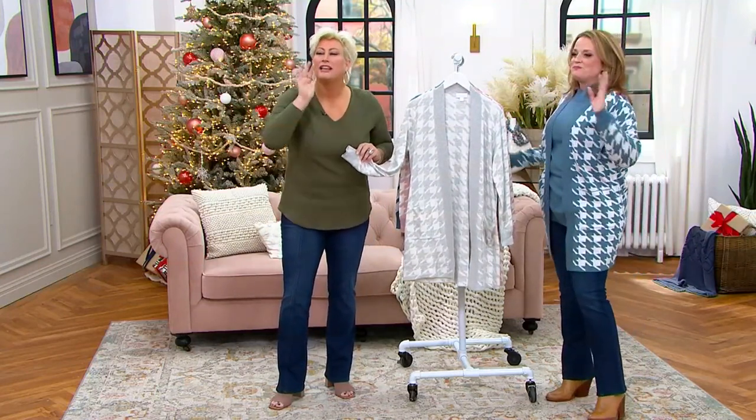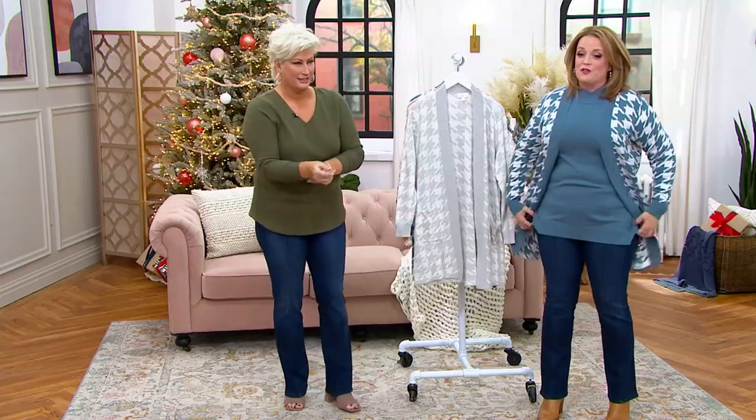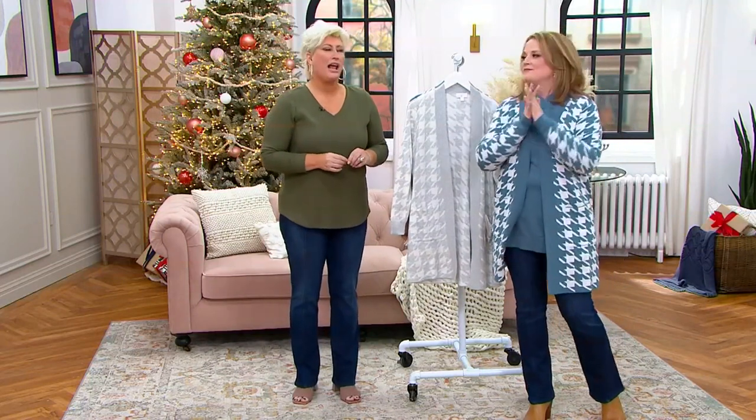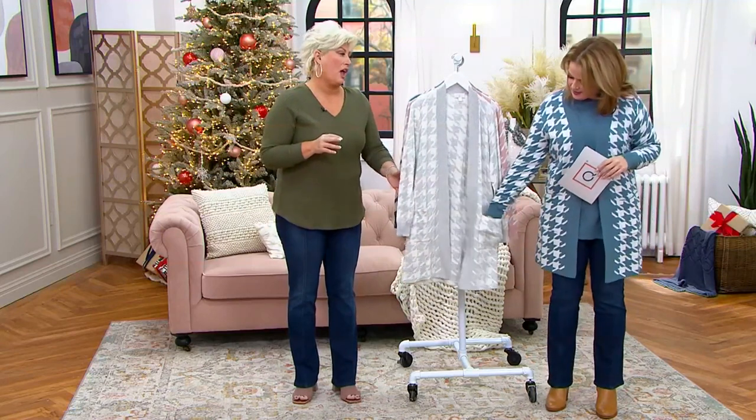Everybody's in the studio — I love you. Good to see you. We are so excited to see Kim in studio that folks keep walking behind the camera just looking at her. But this is family. We miss you. And speaking of family, this is something you can wear with the family over the holidays.